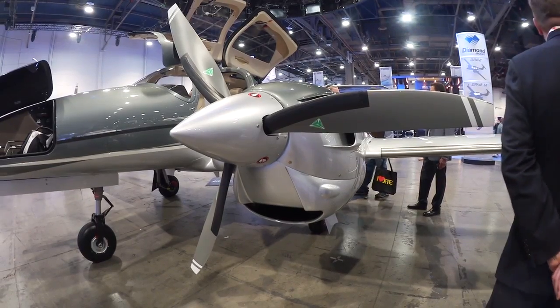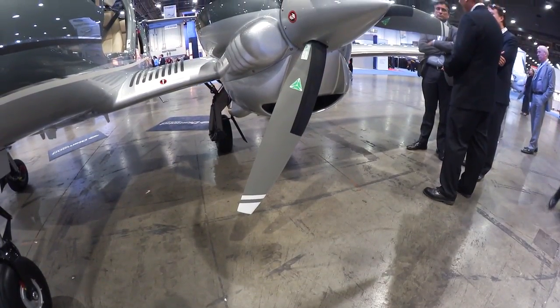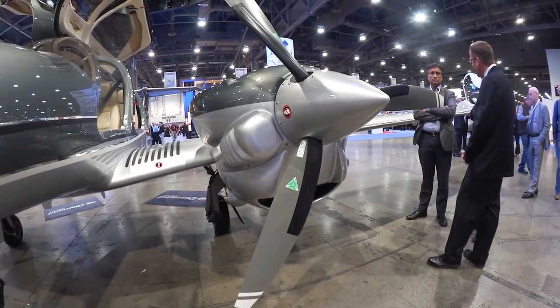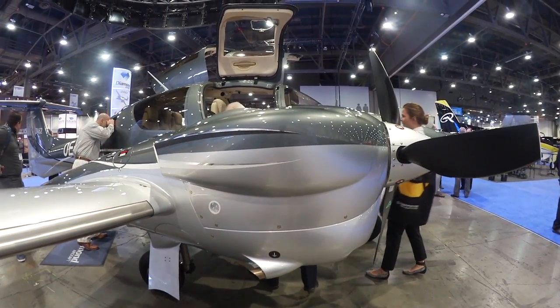The engines are our proprietary Austroengine turbo diesel engines. They burn jet fuel, so they're very clean — very low specific fuel consumption, very low fuel burn. This aircraft can easily cruise at 15, 16, 17 gallons per hour at good speeds.